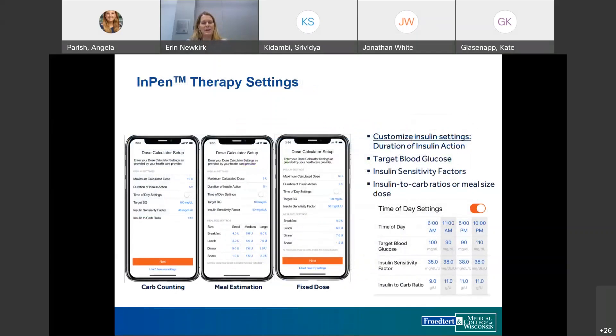The app allows considerable individualization. The calculator can be set up based on carb counting, meal estimation, or fixed dose. All three modes include duration of insulin action, target glucose, insulin sensitivity factor, and up to four different time periods to allow for different targets or sensitivity factors throughout the day.